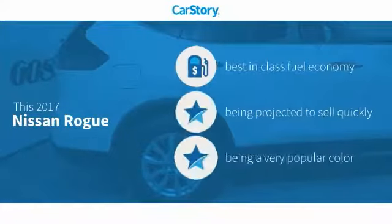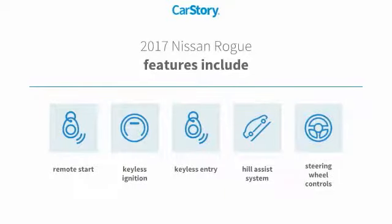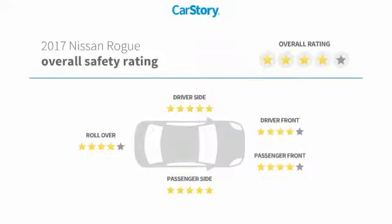Car Story research indicates this vehicle as having best-in-class fuel economy. Features also include remote start, keyless entry, keyless ignition, steering wheel controls, hill assist system, and has been listed as an IIHS top safety pick with these ratings.